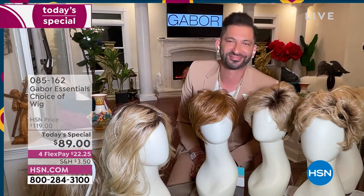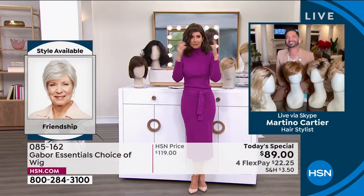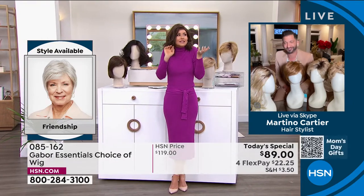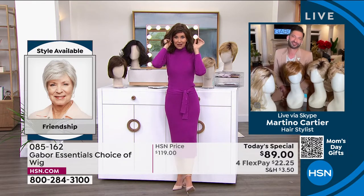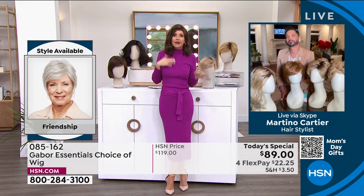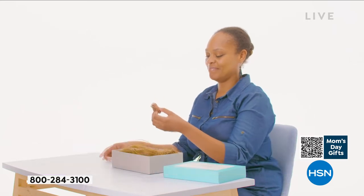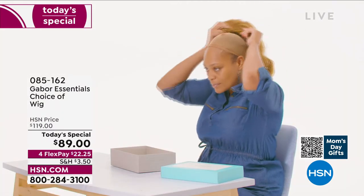People always ask, is this going to be my size? I promise we'll show you how simple they are to take on and off. You literally took it out of a box, shook it, and put it on. That's how easy it was to get this style — not three hours in the salon, not waiting under the dryer, not getting that haircut and then wondering, oh, I have to tip $30, $40, $50.